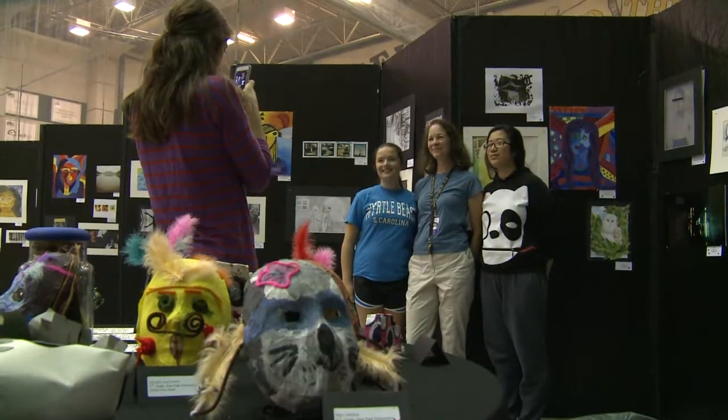This is like the big thing at the end of the year that all the students in high school get to see. It's just cool having everyone in the school see it rather than just being a small exhibit in like the front of the school.